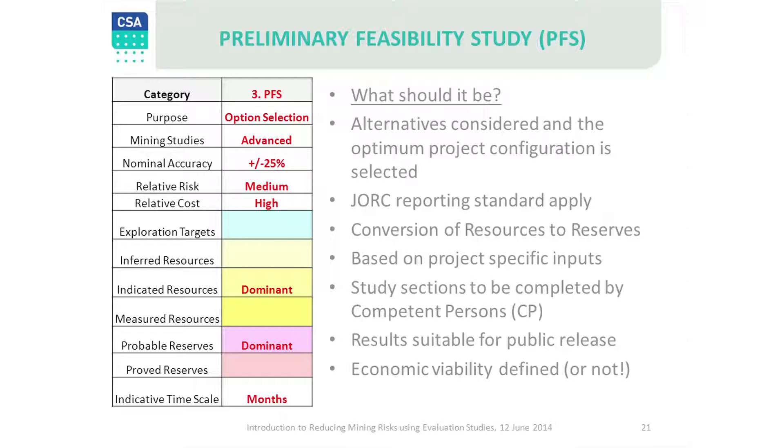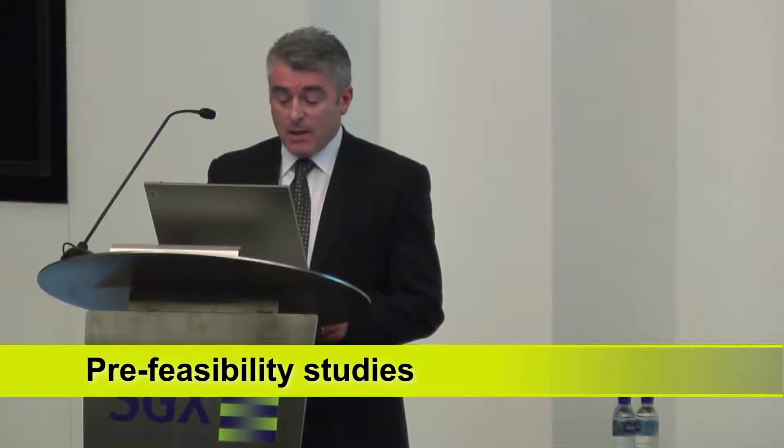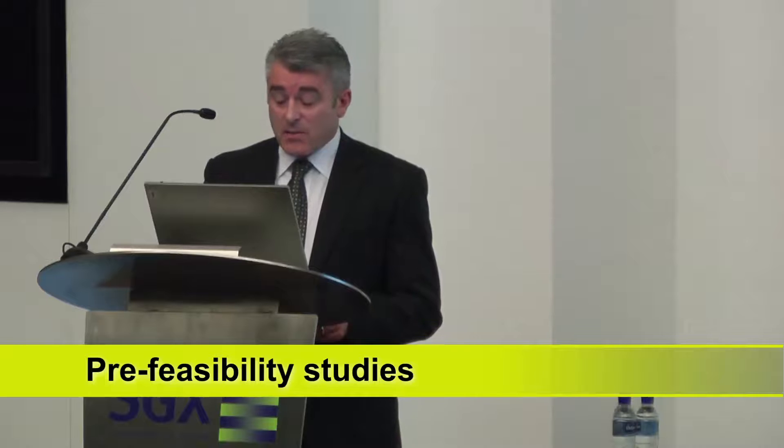Sensitivity studies are undertaken to prove the robustness of economics and to identify their highest risk factors. By this point we will have all categories of mineral resources and ore reserves as per the JORC code. A pre-feasibility study relies upon first principle calculations and therefore has an accuracy in the 20% to 30% range. It is the first study suitable for public release and is often the minimum requirement for IPO listings and project financing.